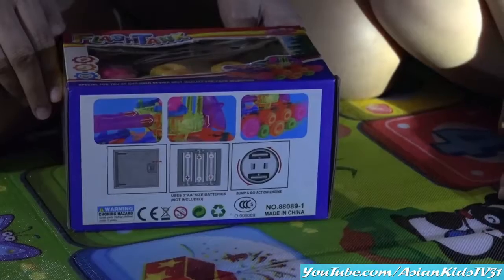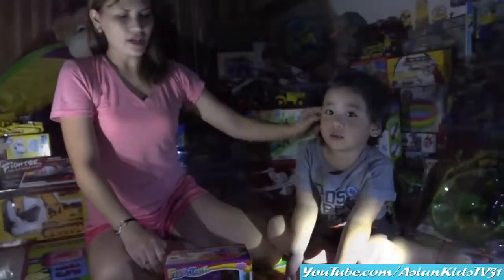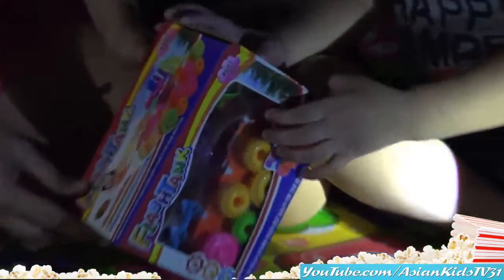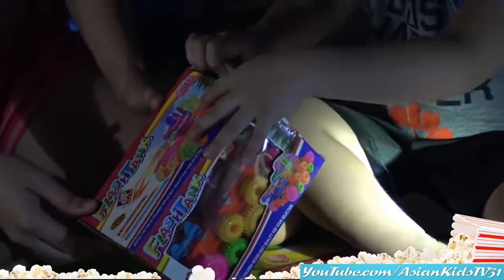It's a tank! We need 3 AA batteries for this toy. What are we waiting for? It's Unboxing Time! Open it Garrett!